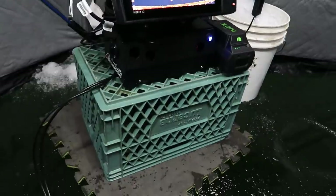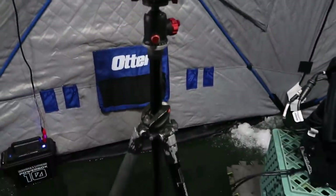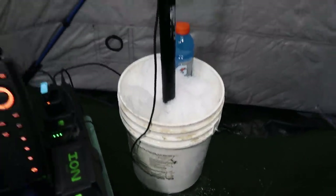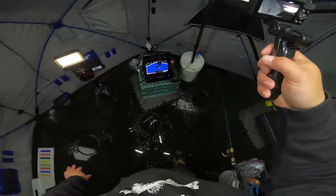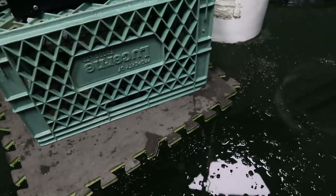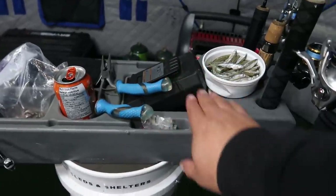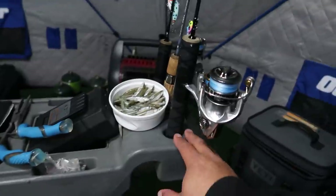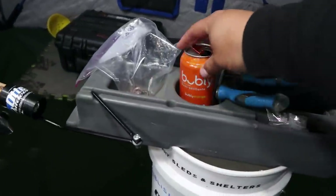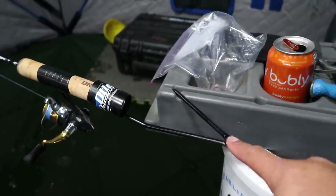I've got the Otter Sportsman Caddy here with a bunch of tackle in it — pliers and all that fun stuff. Of course, the Helix 10 with the Mega Live, on a big milk crate which normally carries the Big Buddy heater, but I wanted to get it up higher so I could see it better, because sometimes with the GoPro on there I don't get to see the screen very well. Tripod here with the main camera. Sometimes I'll run a bucket with an easy cam post like I am over here — a bucket full of slush and snow with an easy cam post and a GoPro capturing the overhead shots of the ice when I'm fighting a fish. Two GoPros running, plus the GoPro on top of my head and that camera.